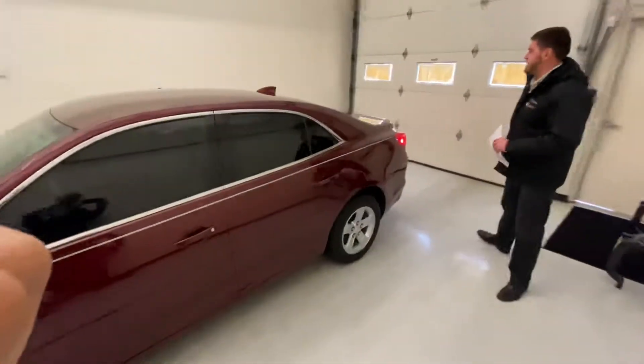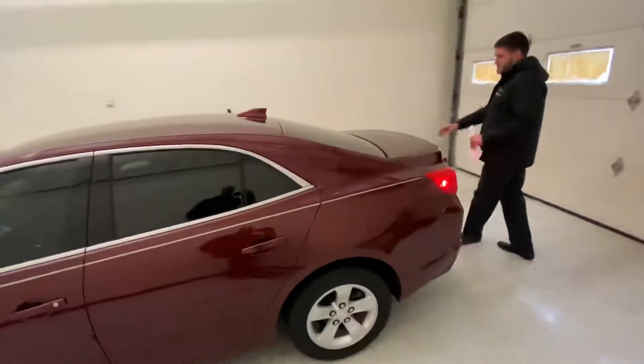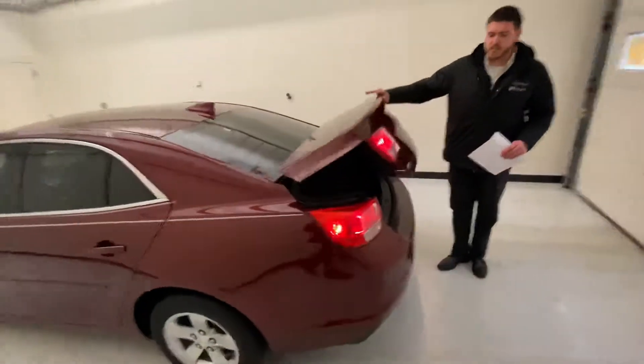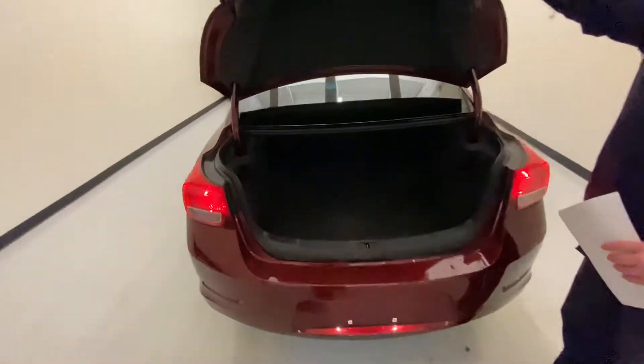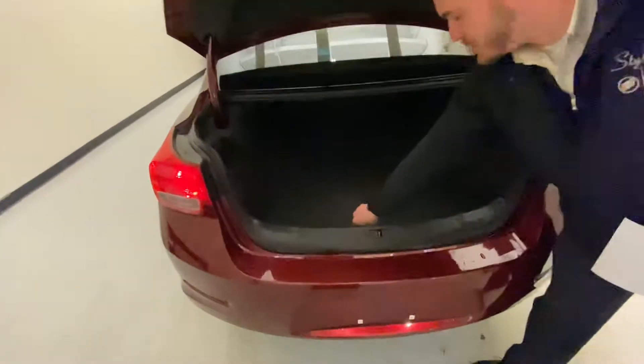Let's take a look at the trunk. For a mid-size car, you've got a lot of room — plenty of space for sports bags, golf clubs. And there's a spare tire compartment under here, although it is a fixed flat spare.